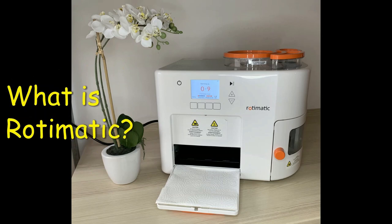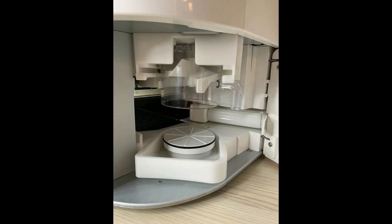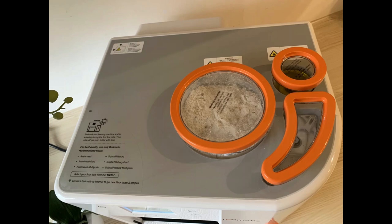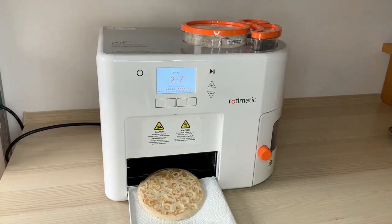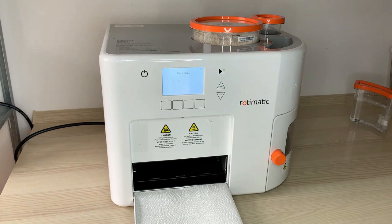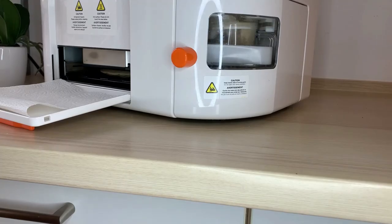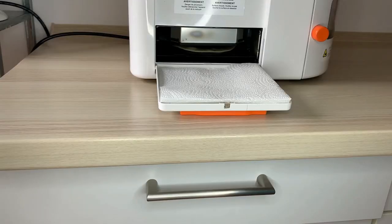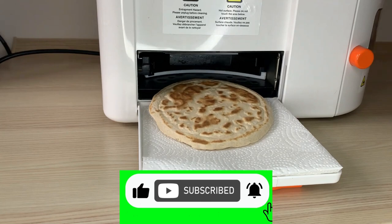Moving on to my next favorite time saver: the Rotimatic. The Rotimatic is a roti printer which makes fresh rotis for you from start to end. Roti is the Indian flatbread also called chapati, eaten in most Indian households almost every day. Roti making can be time-consuming, especially after a long day at work while babysitting kids. I've had my Rotimatic for almost four years and use it almost daily — not only for wheat rotis but also for puri, pizza base, millet rotis, and even gluten-free rotis. It has saved me a lot of time and money that would otherwise have been spent on ordering food from outside.